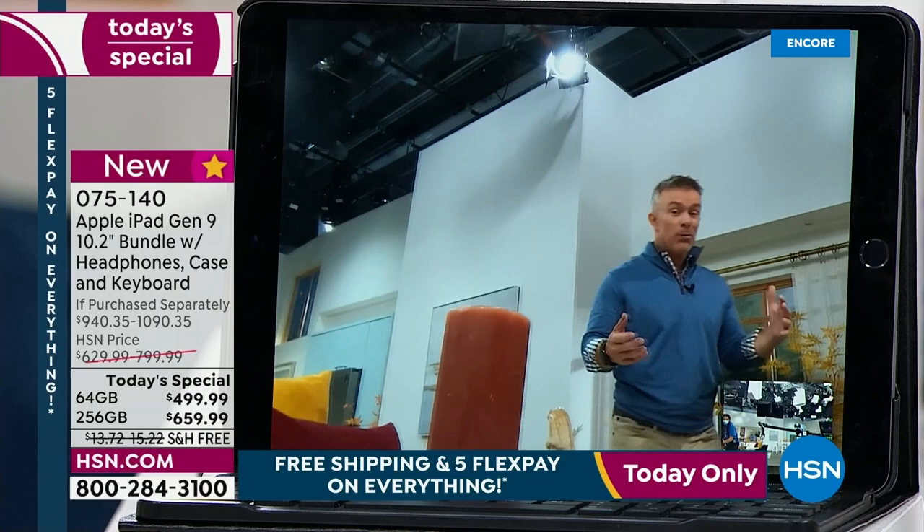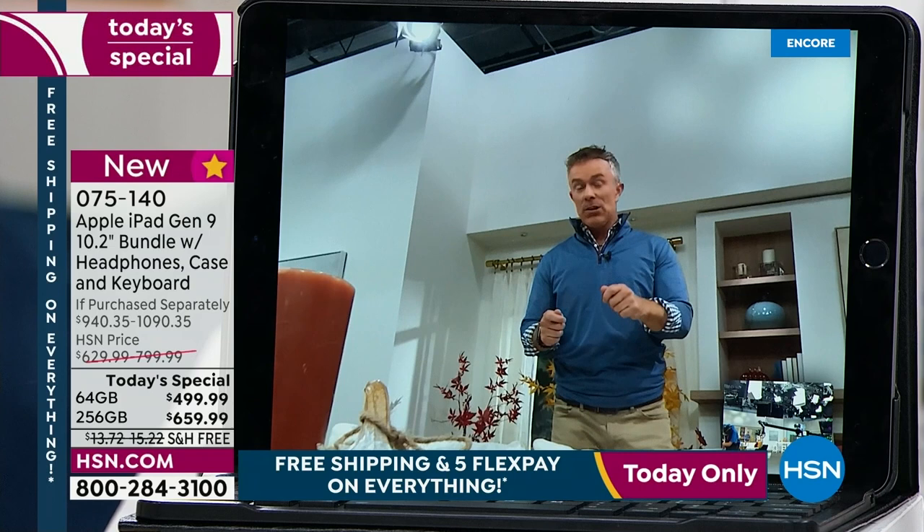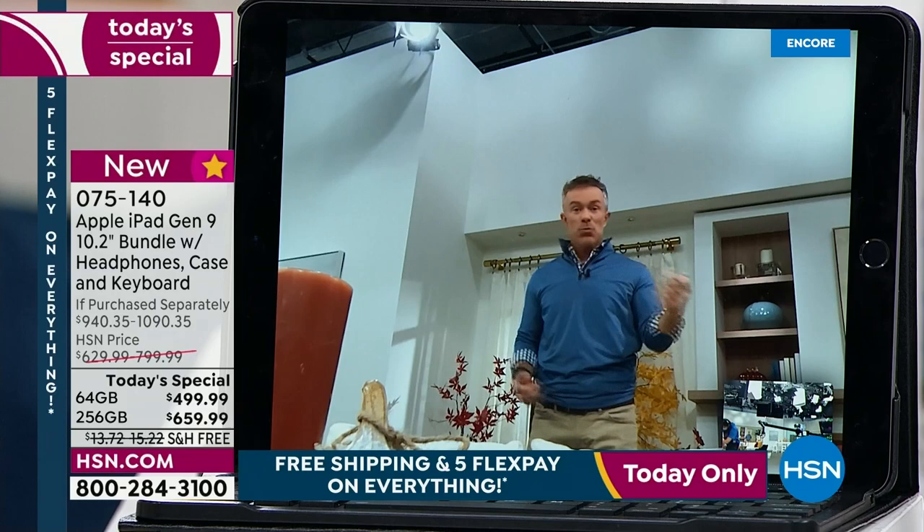I can come around and move around. I don't have to bring the tablet with me and give you some awkward shot shooting up my nose. This is where it follows you. And this technology was originally launched in the Apple iPad Pro — now it's in this most affordable tablet.